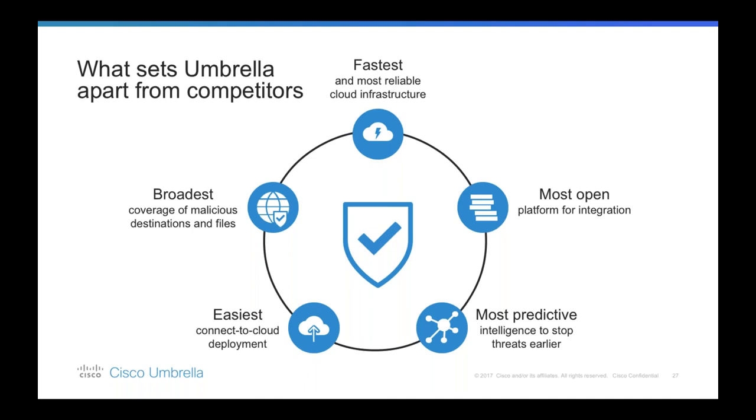Without installing or deploying any hardware or manually updating software, it's extremely easy to deploy — it's just a question of changing your DNS forwarders to two IP addresses. Customers can leverage the existing Cisco footprint to provision thousands of network devices and laptops. Not only do we have the power of malicious domains and IP addresses in Umbrella, but we also have coverage for malicious files that are attempting to be downloaded from risky domains, through the power of Cisco AMP Threat Grid.